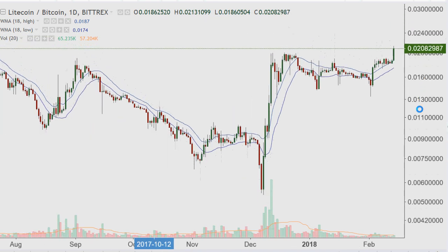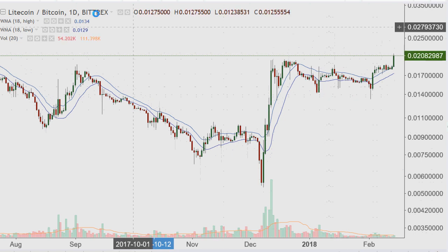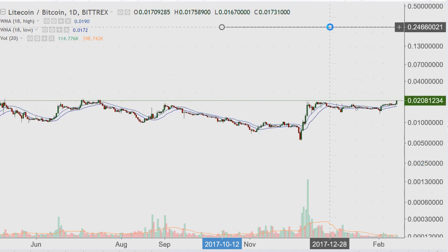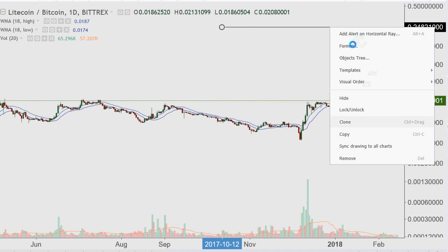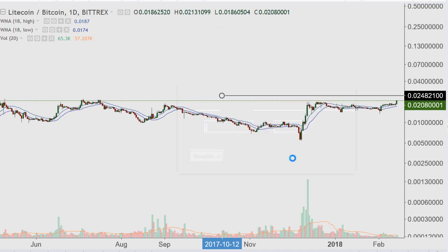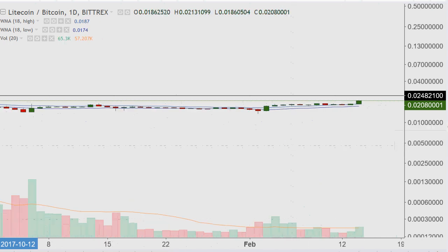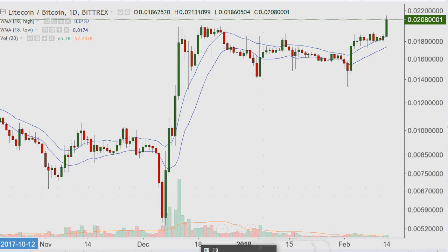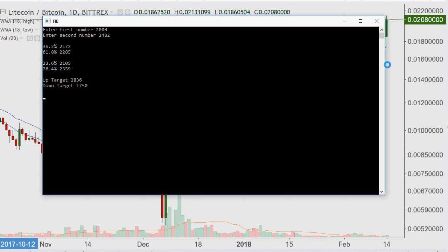What I'm going to do is put Fibonacci from the low of 2000 and the high of 2482, lining up the two key numbers, though I'll also be interested to see what the 23.6% number will be. So going from 2000 to 2482 — the 23.6% level works out to 2105. That would be the equivalent of making a 23.6% move, which is basically your first key level. You would expect a potential move back down to the 20 handle, so 21.05.